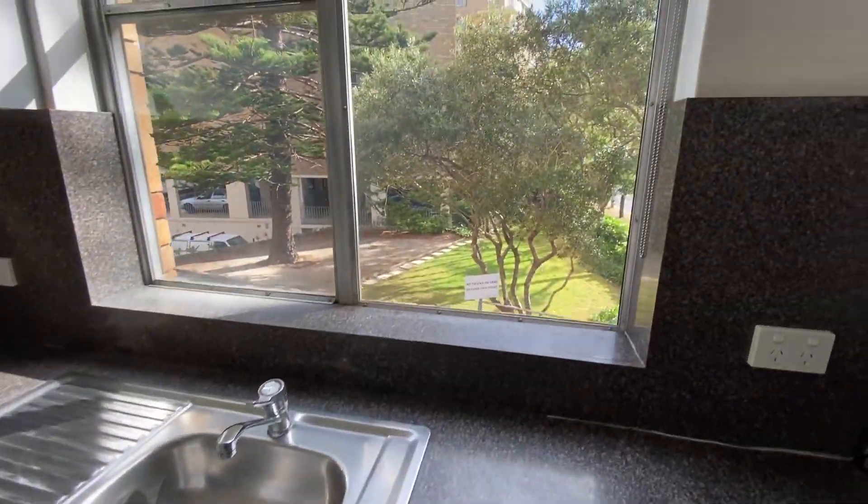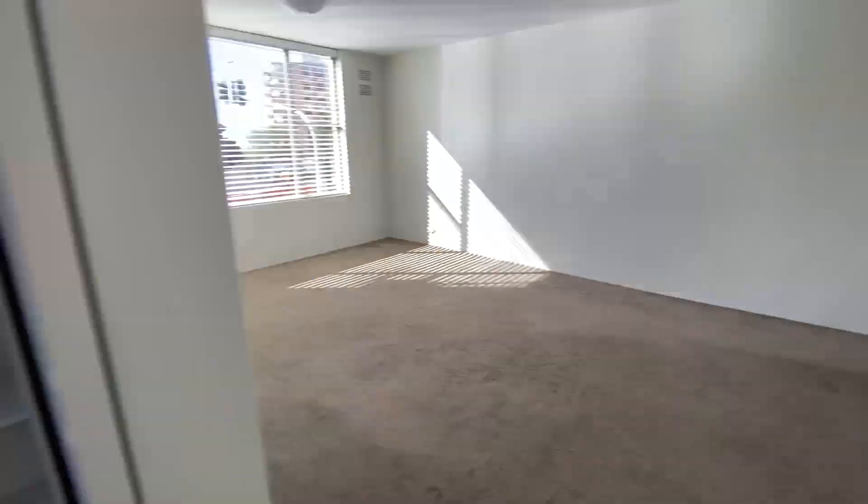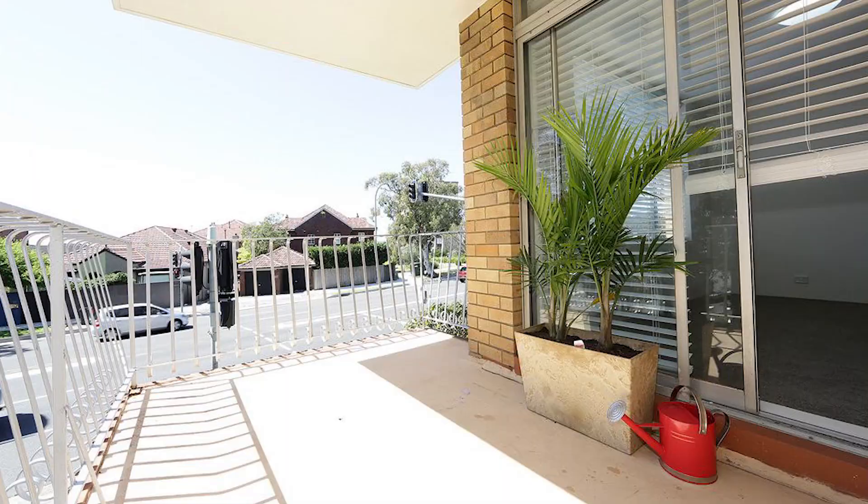From the kitchen we enter the massive living and dining room, which receives ample natural light, and connects to a generously sized balcony with a north-easterly aspect.